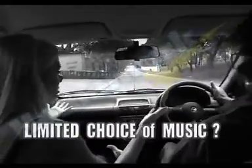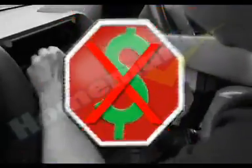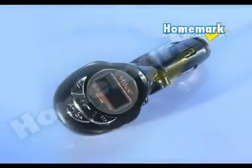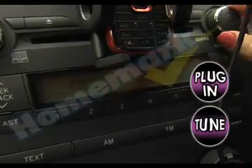Is limited choice of music driving you mad? But who's got money today for expensive audio installations? Well, look at this! Under 100 Rand, we found an incredible, neat little device that you just plug in, tune, and play!